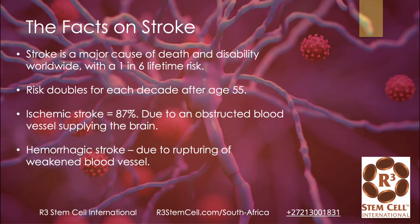Stroke is a major cause of death and disability worldwide with a 1 in 6 lifetime risk. The risk doubles for individuals for each decade after the age of 55. Most strokes that individuals have are ischemic — that's 87% — and that's due to an obstructive blood vessel supplying the brain.